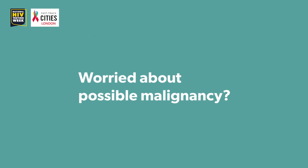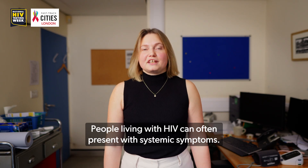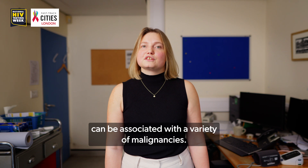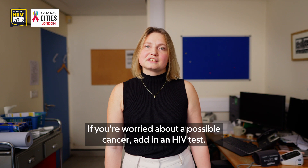Worried about possible malignancy? Do an HIV test. People living with HIV can often present with systemic symptoms. Lots of RDC pathways now include a request for an HIV test, and HIV can be associated with a variety of malignancies. If you're worried about a possible cancer, add in an HIV test.